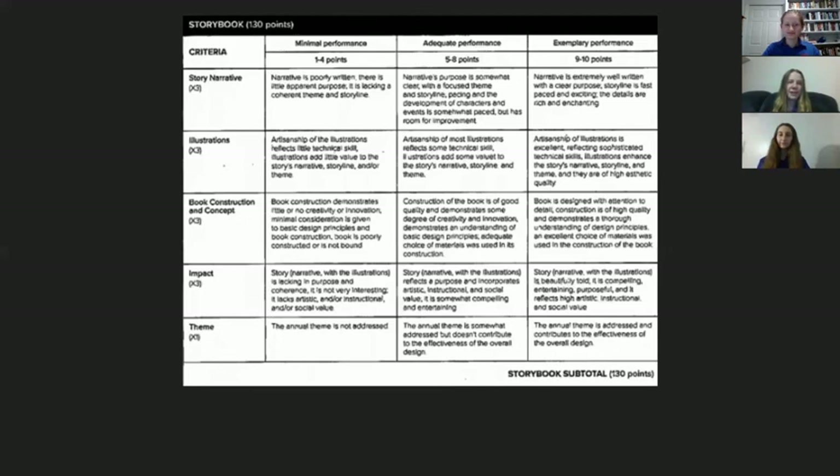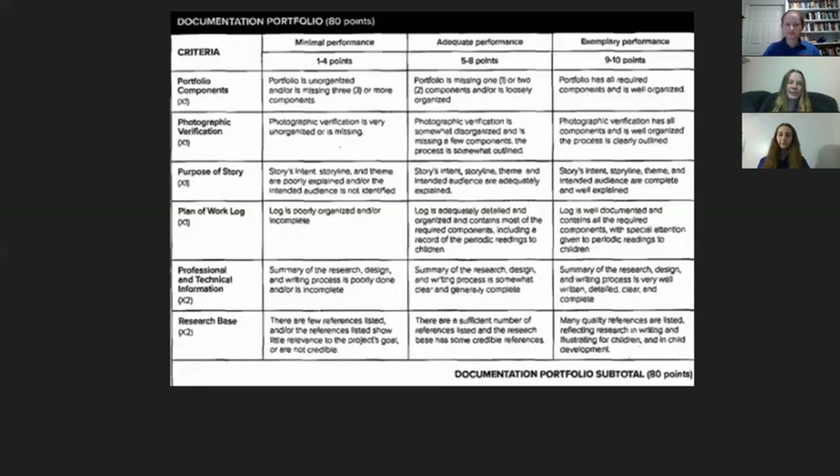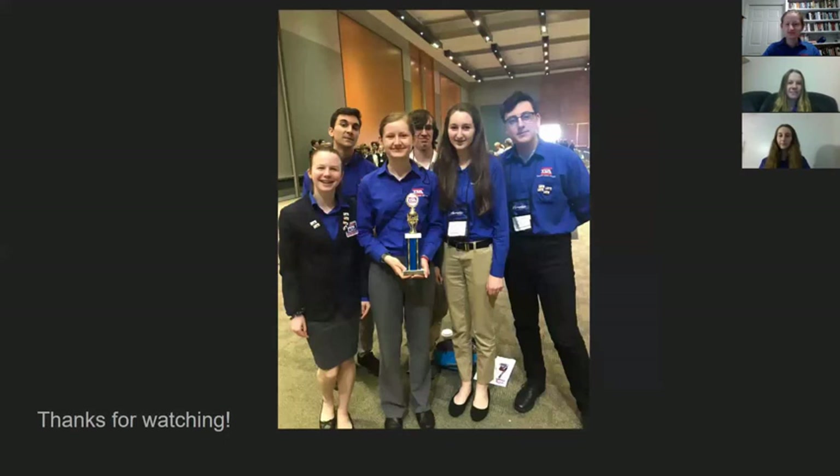Make sure you're looking at the rubric as well as the rules, because the rubric tells you exactly how the judges are going to be scoring your book. Sometimes there are things in there you don't realize just by reading the rules. This has been an overview, but there are other details we don't want you to miss and potentially changes, so be on the lookout for those. Thanks for watching!